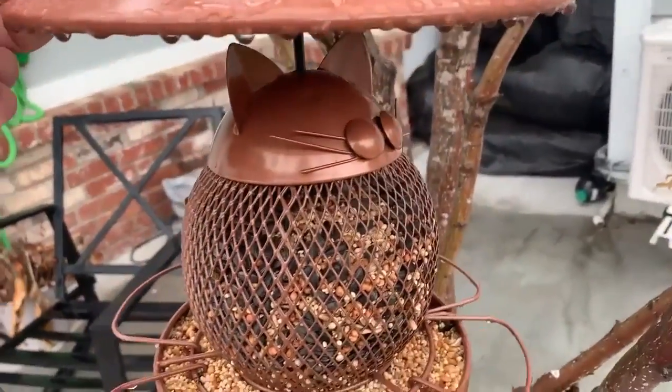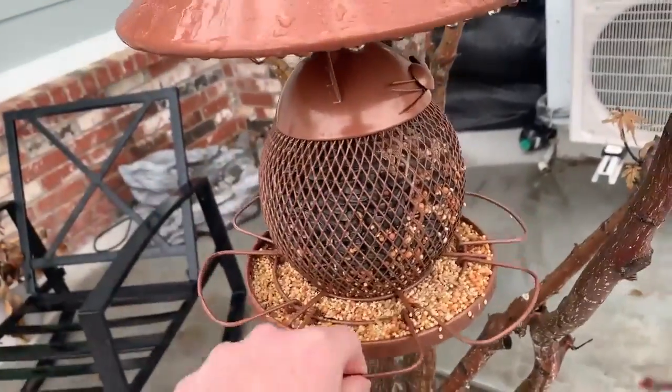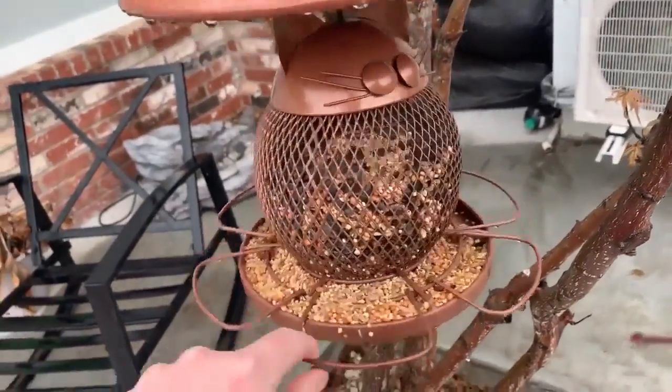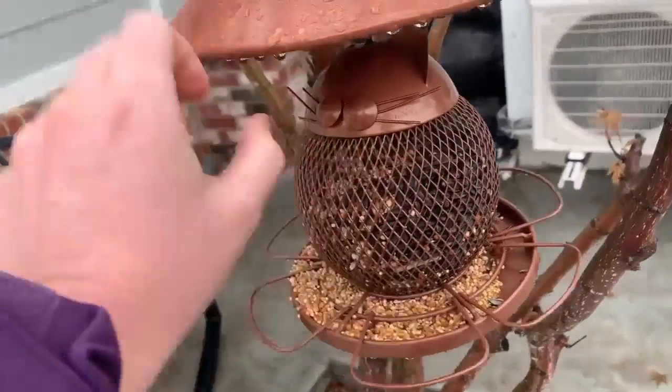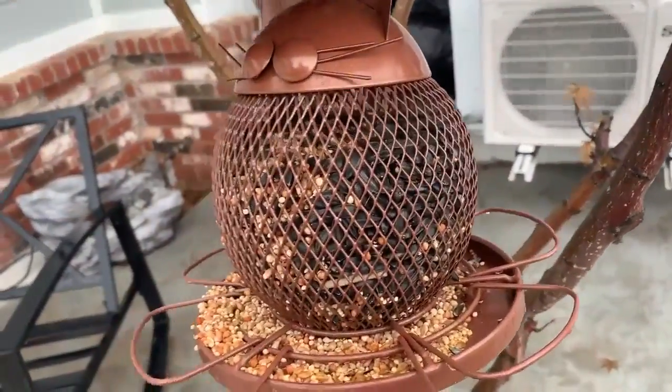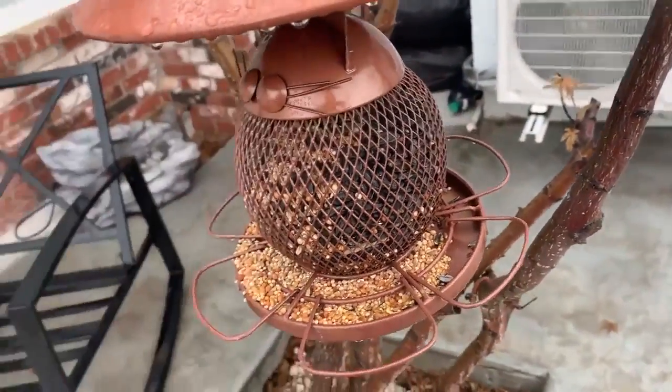It's super cute. It's got a little design where it kind of looks like a cat, and then it has all these little perches for the birds to sit on. The seed comes down here and then it's really easy to refill — you just lift this part up and you can refill it.